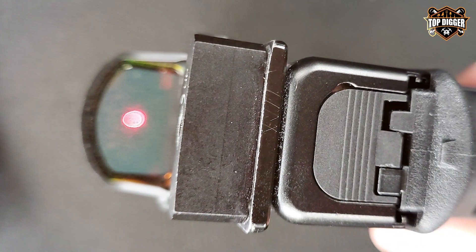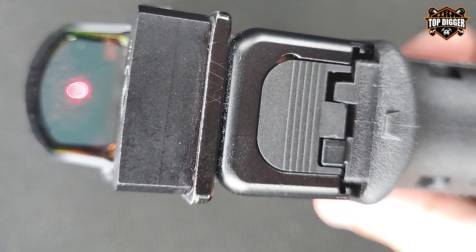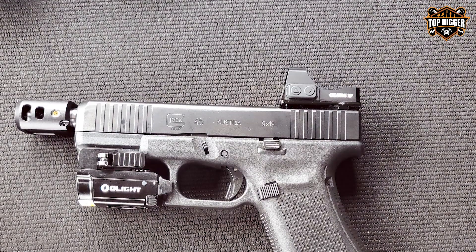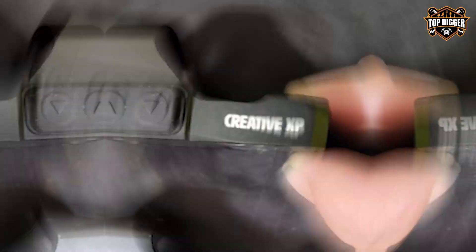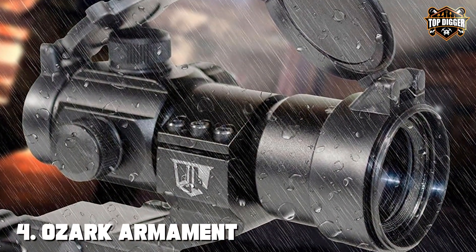The sight's wide field of view enhances situational awareness, ensuring you're always one step ahead. With a generous battery life and an auto-shutoff feature to conserve power, the XPHD red dot sight combines affordability with performance, making it an excellent choice for tactical shotgun owners.